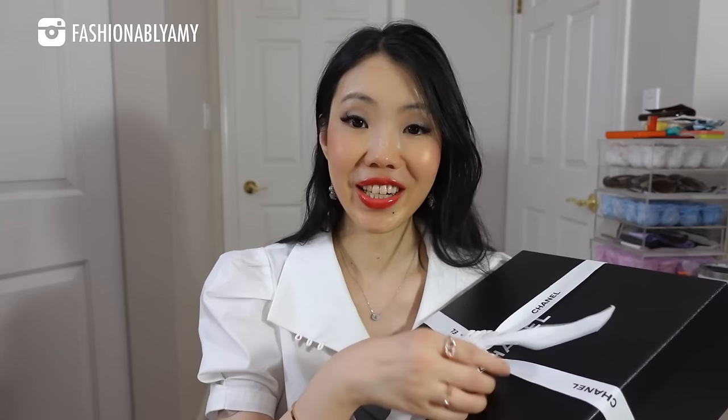By the way, if you're new to my channel, my name is Amy and on this channel we do a lot of luxury unboxing. If you're a follower of my channel, you know that my favorite brands are Hermes and Chanel.